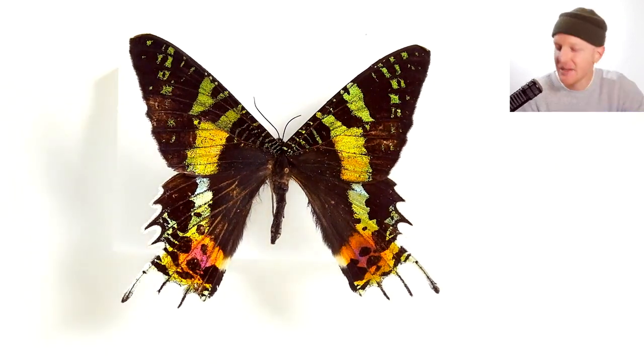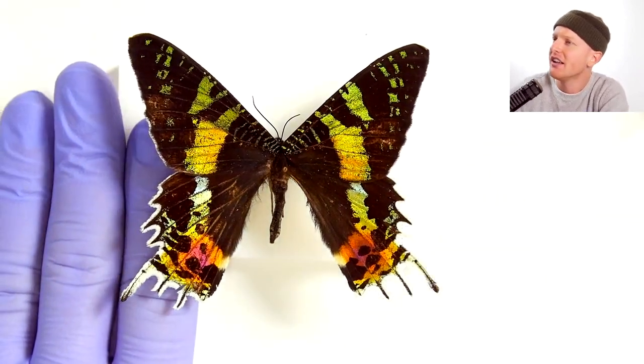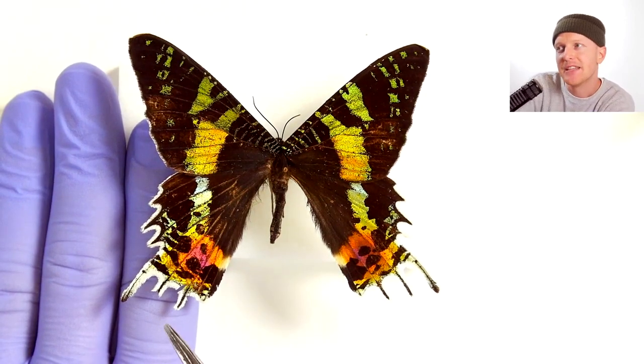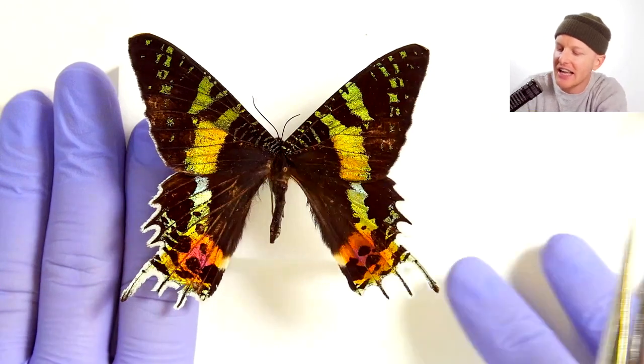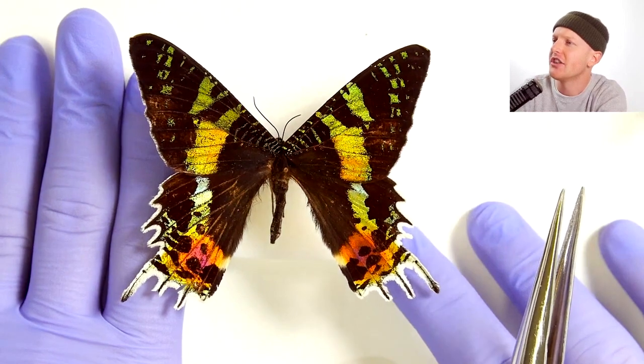Watch what happens if I take my hand and slide it under the edge real quick. It has that white edge that, if you look very closely, is kind of fringed. There are fringed scales that line the edge of this entire moth — a little thinner in the front and thicker in the back.